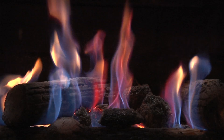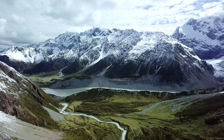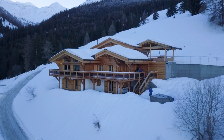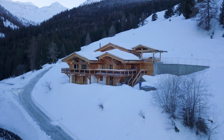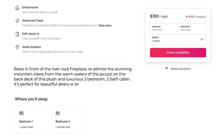Relax in front of the River Rock fireplace or admire the stunning mountain views from the warm waters of the jacuzzi on the back deck of this plush and luxurious two-bedroom, two-bath cabin. It's perfect for beautiful skiers or snowboarders like you. And... there. It's posted. Oh yeah, we're gonna be Airbnb millionaires.